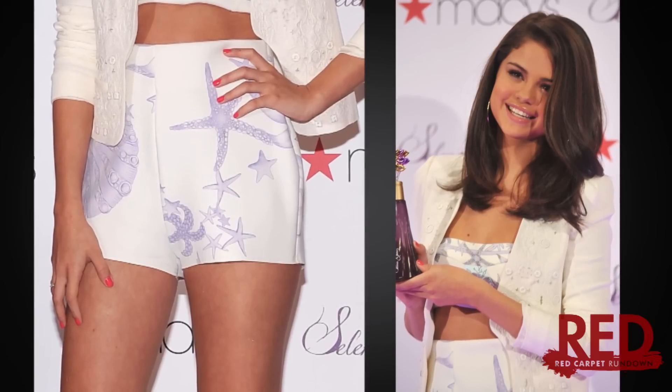And last but certainly not least, Selena's hair. She chose to keep her locks super natural, parted on the side and down with slightly curled ends.